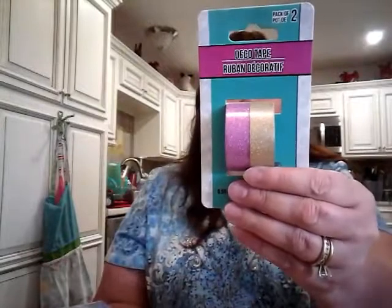Next thing I got is a thing of washi tape that had the gold and the pink, and that's a good deal when you get two for a dollar.